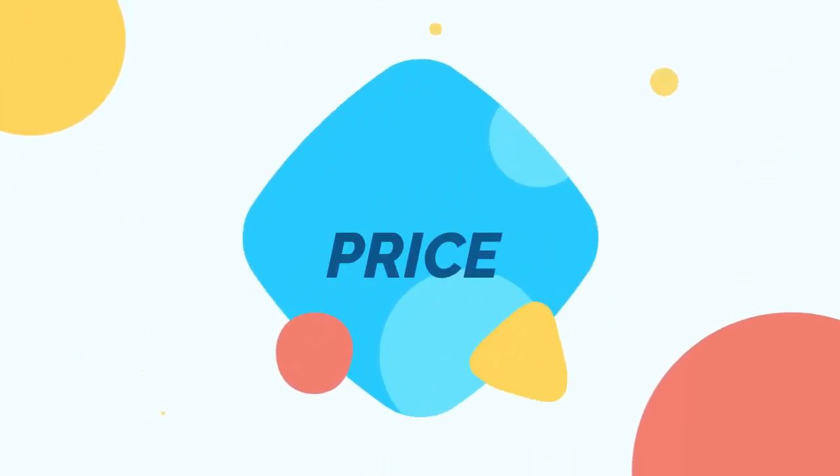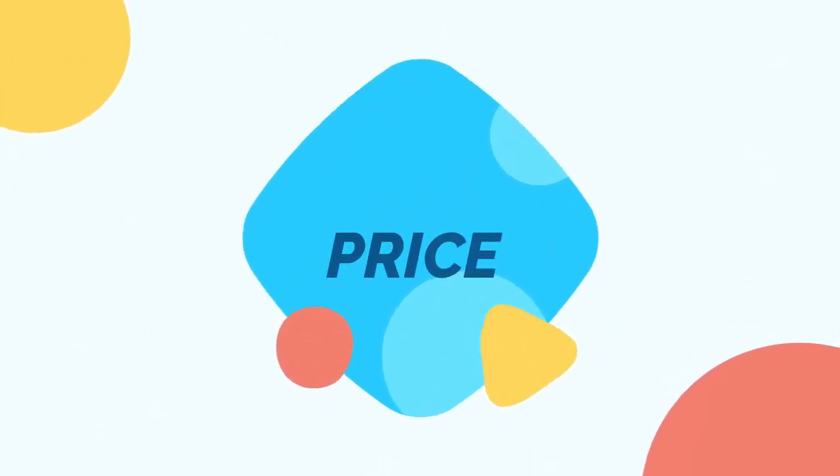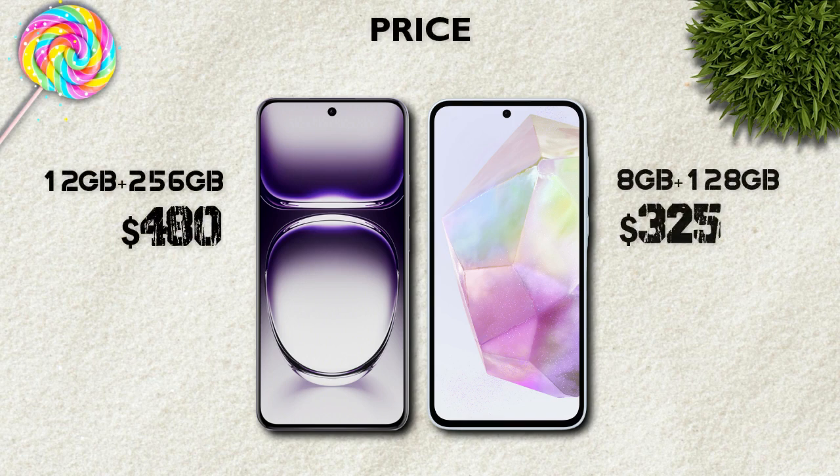Price: Oppo Reno 12 Pro is better value.